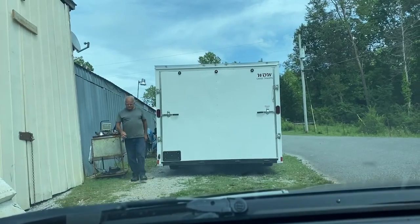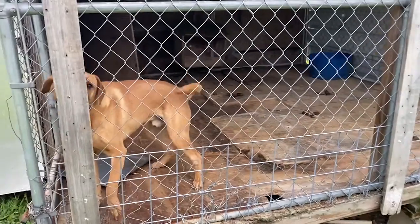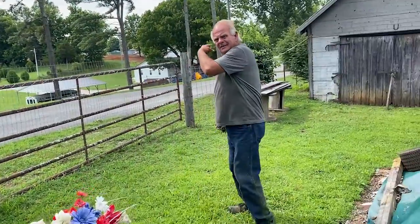I found it. Wow. The real deal. This is Carlin. He was out taking care of the Mount Gilead Cemetery earlier and told me about some really cool stuff, including this.